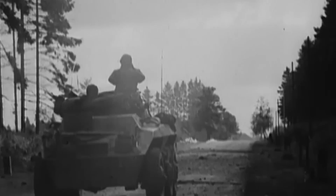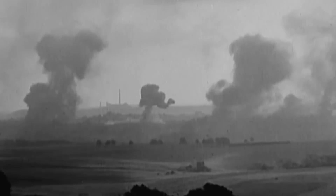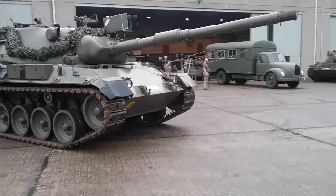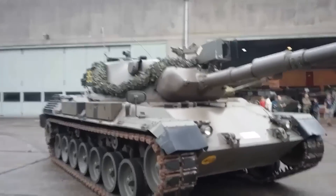Still, the context dramatically changed in 1947 when Western Germany had to face the Soviet threat. As a result of its rearmament effort, the mangled country would produce a cutting-edge tank — one of the most impressive main battle tanks ever built on European soil.